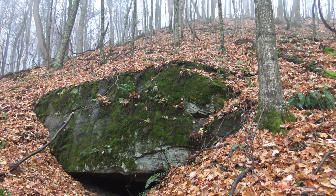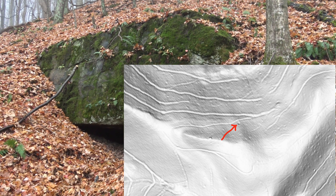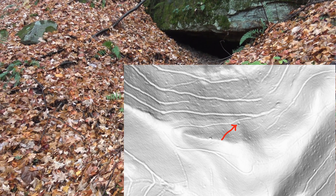We're in Middle Run, also known as Beaver Run on the maps, and we're in the right fork, close to the head of it, maybe 100 feet in elevation to the top there. We saw this anomaly on the LIDAR map — it kind of looked like a horseshoe with a teardrop.